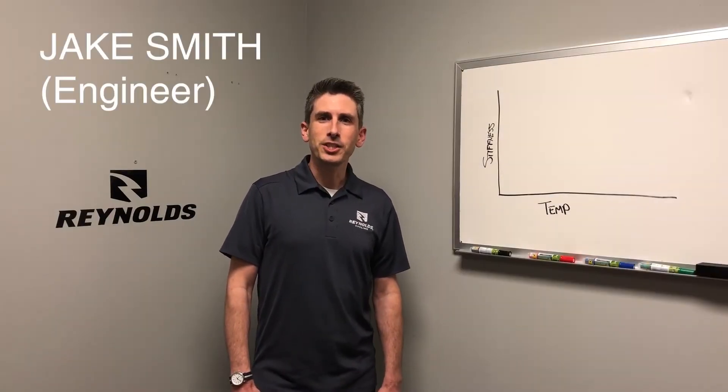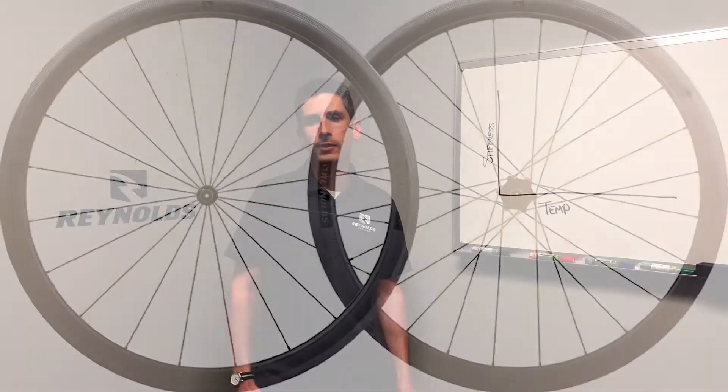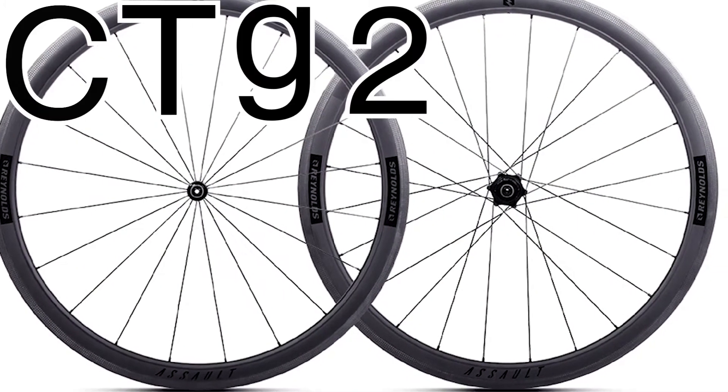Hi, I'm Jake Smith, engineer at Reynolds Cycling, and I'd like to talk about our Reynolds wheels with CTG2 technology.